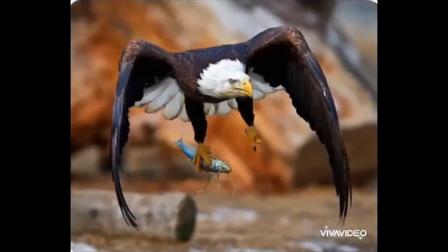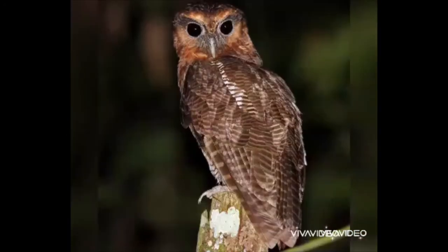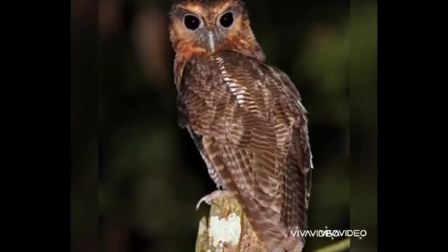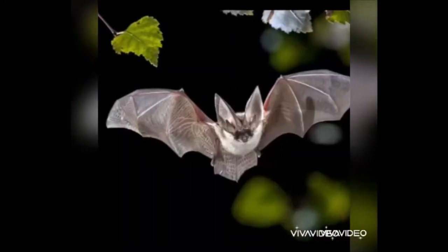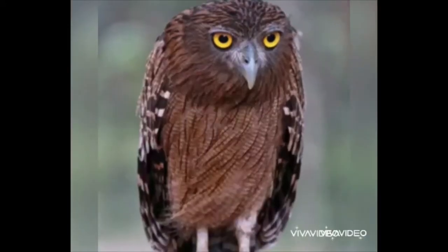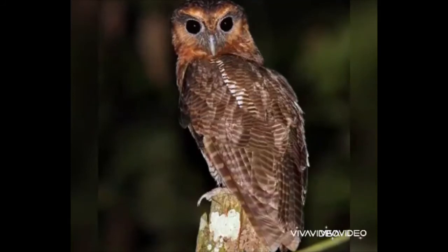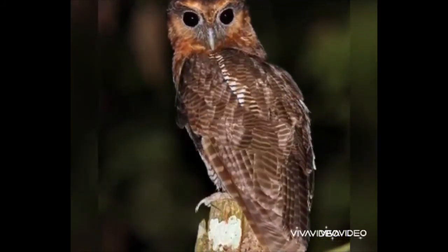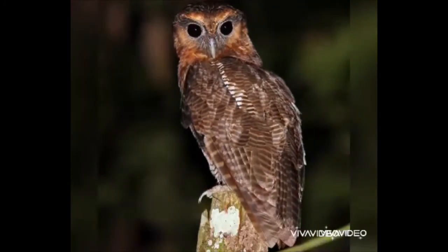Some birds come out of their nests only in the night such as owl and bats. This is an owl. It can see in the dark. It eats rats and other small creatures.